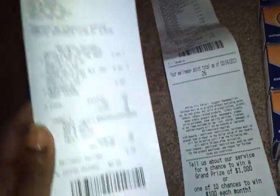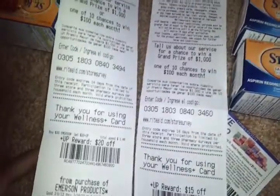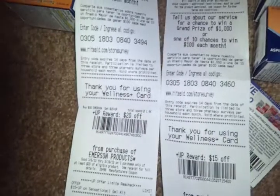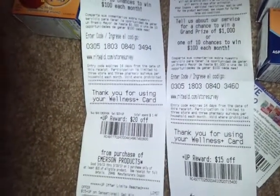That second transaction subtotal was $20.29. And I got my $20 UP reward. So $20 plus $15 is $35 in UP rewards, and I spent $25 total. That's a $10 difference.